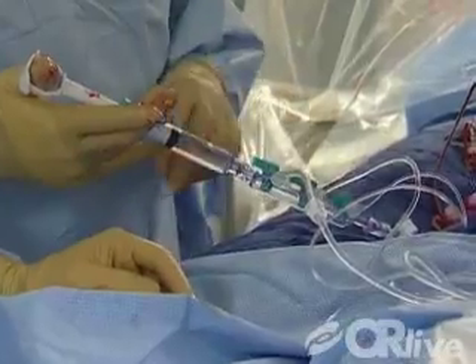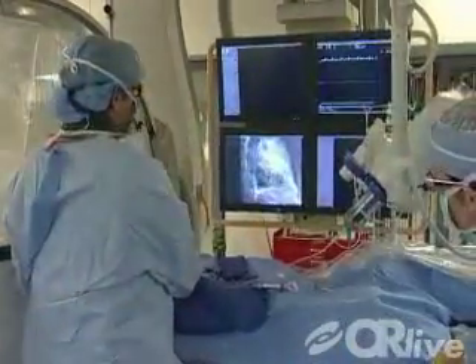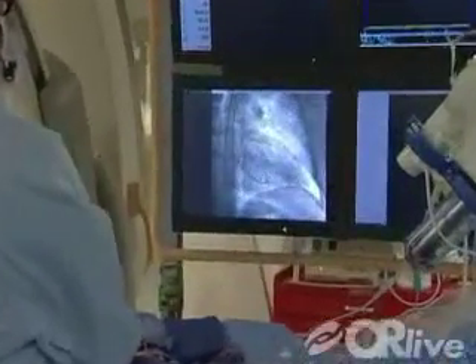We put a large IV into the blood vessel of the leg and then thread catheters up into the heart. We inject contrast and take x-ray pictures of the heart and its blood vessels, looking for troubles with blockages as well as evaluating the strength of the heart.